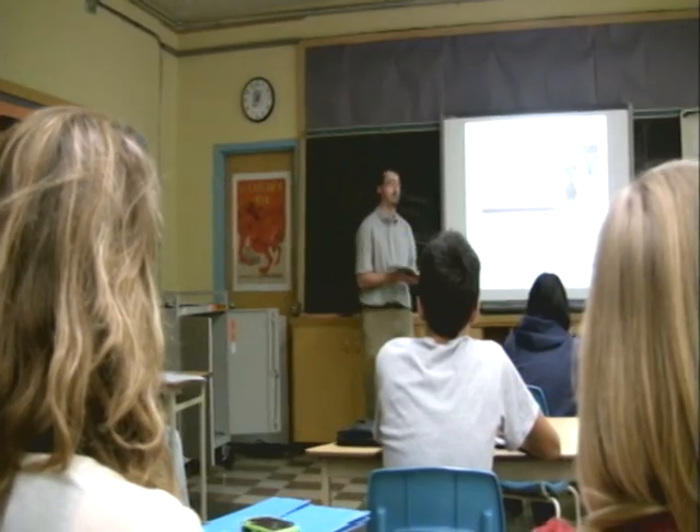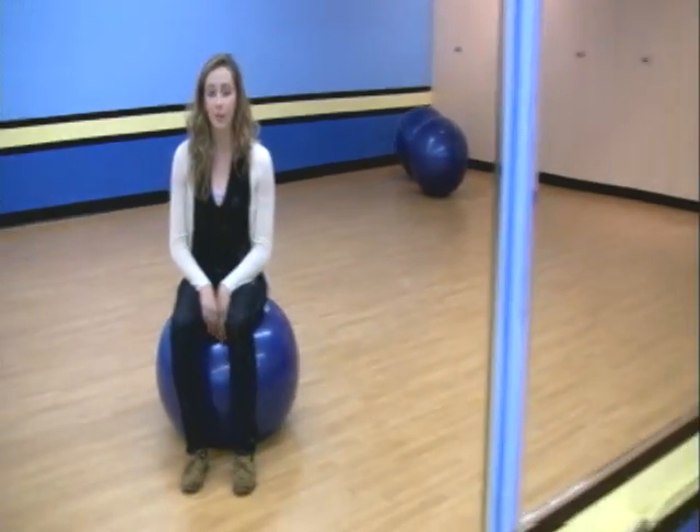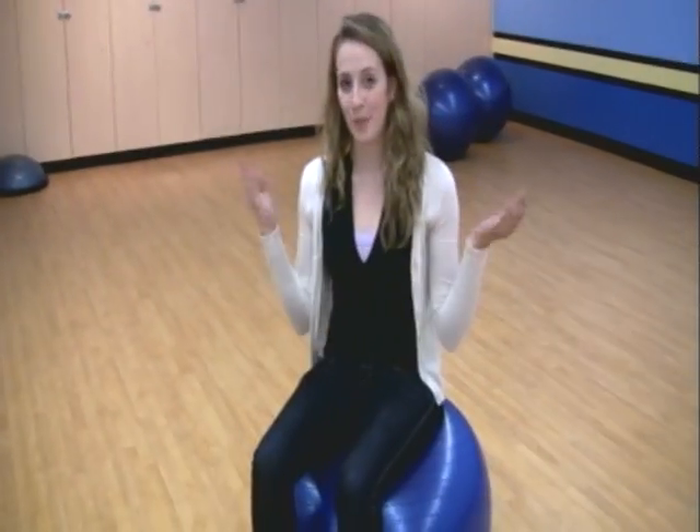My last period class of the day is gym. At Westmount, there's a large focus on health and physical education. We have a large gym, a small gym, a weight room, and a dance and fitness studio we like to call Studio B.